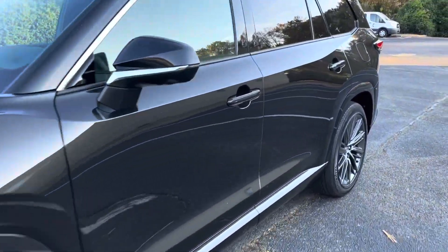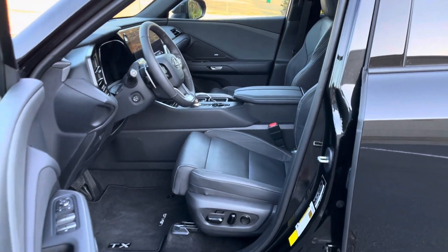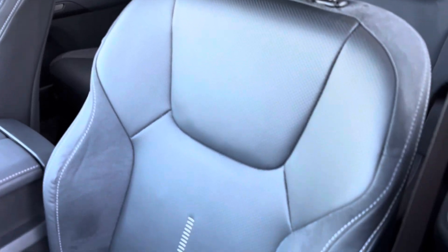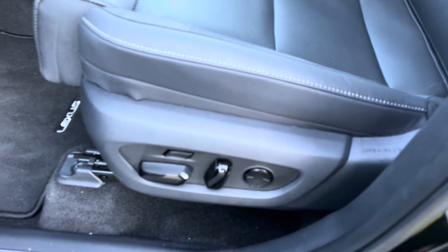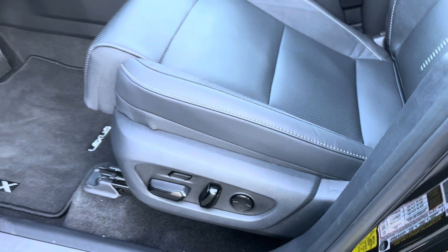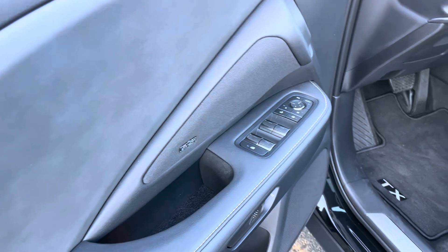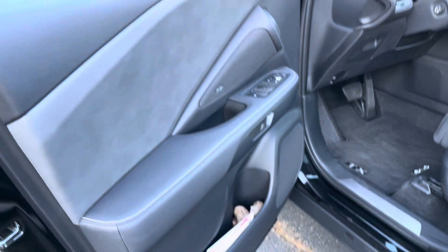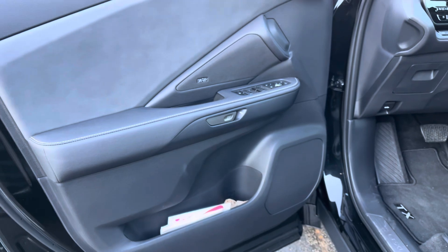Opening it up, this one is the black interior, so I love this black-on-black look. This luxury model has very nice semi-aniline leather seats with ultra-suede accents, a thigh extender, and four-way power lumbar support. On the door cards we've got the Mark Levinson sound system, automatic windows, power folding mirrors, and of course the digital latch — similar to what we've seen on the RZ, NX, and RX.